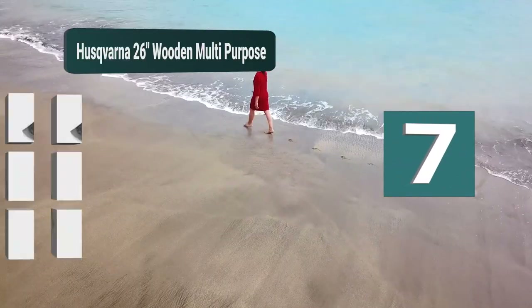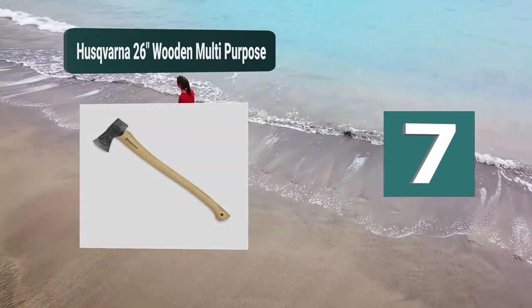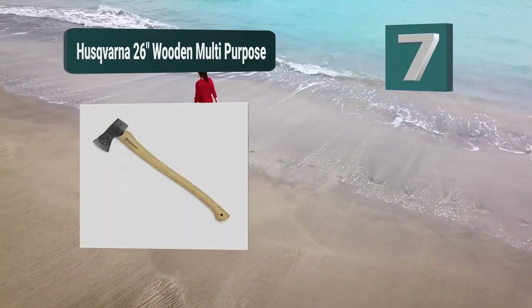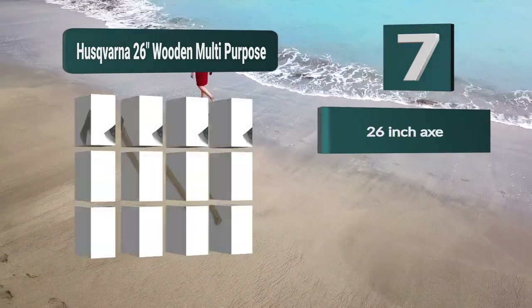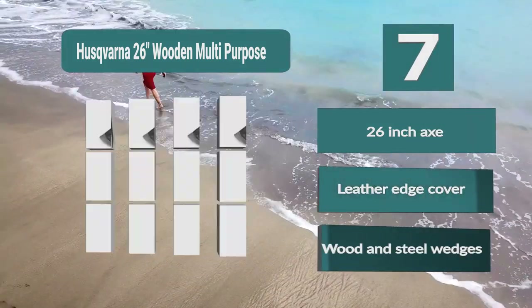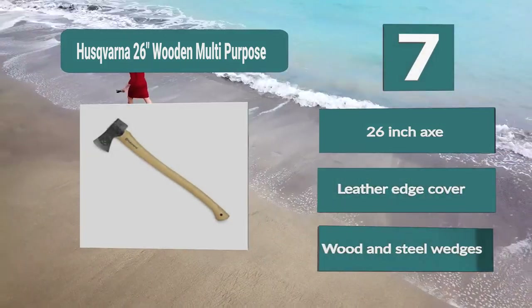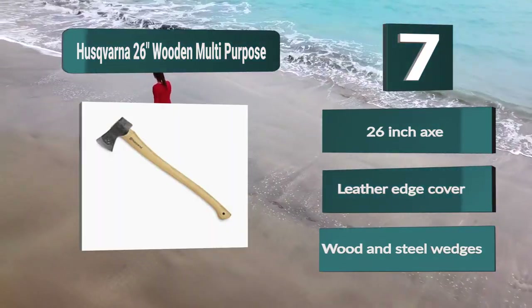Number 7: The Sparna 26-inch wooden multi-purpose axe, designed to generate a lot more power throughout the swing. That power would have to be delivered with two hands, and it will be able to fell trees as well as chop pieces of wood for making camp or keeping a fire burning. It's a single-bit axe which comes in the more traditional style. Features include a 26-inch length, leather edge cover, and wood and steel wedges.